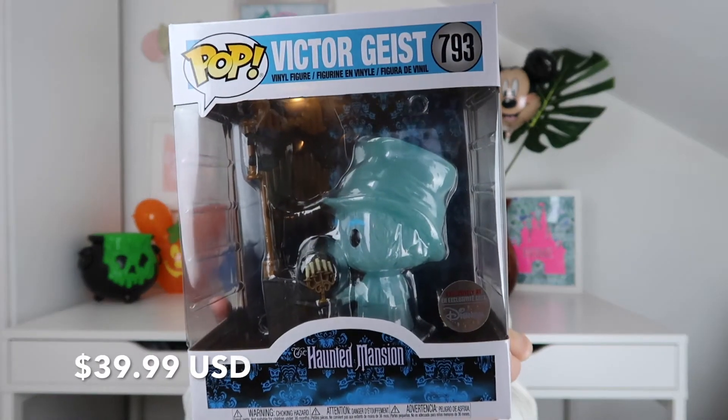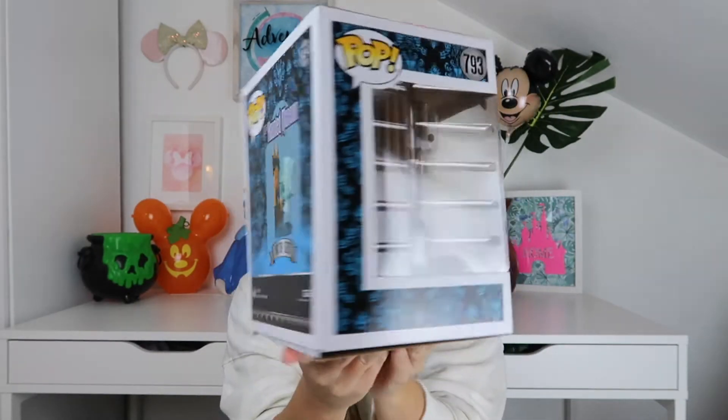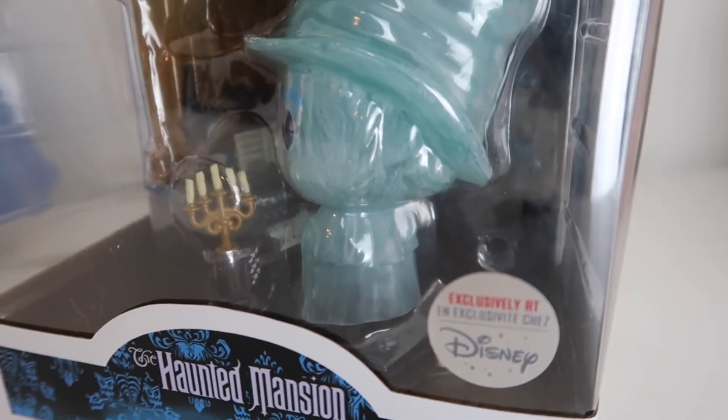The first item I got isn't exactly Halloween, but it's definitely spooky themed. It is a Haunted Mansion Funko Pop figure — it's Victor Geist, the organist from the Haunted Mansion. I have a Madame Leota Pop figure that we got the last time we went to Disney, and I think these park ones are really fun. The Haunted Mansion is definitely one of my favorite rides at Disney, so we collect a lot of Haunted Mansion stuff. I believe when it was first released it was a season pass holder exclusive, but then they put it on Shop Disney and I was really excited to buy it.